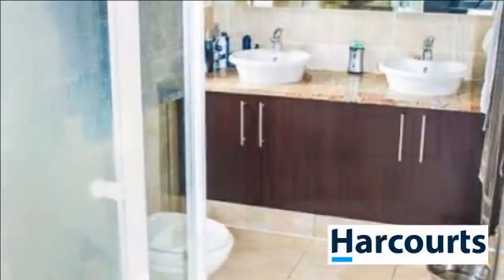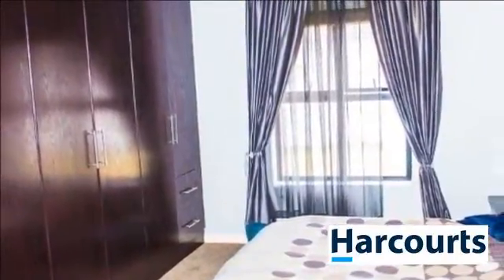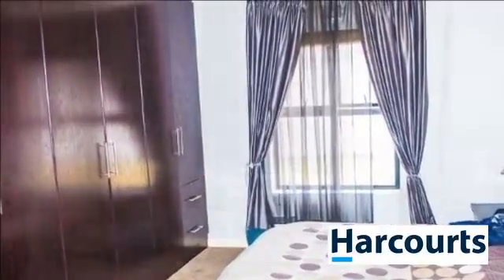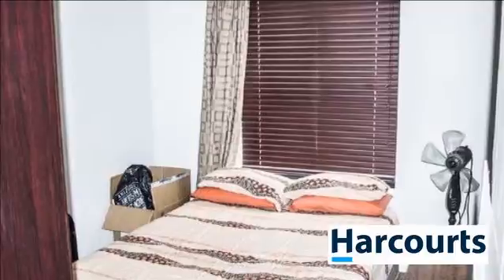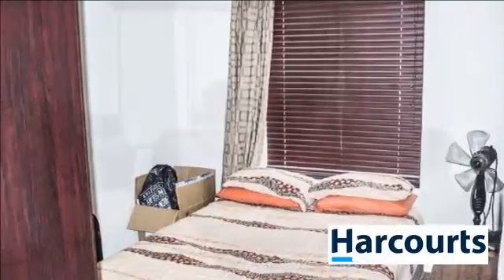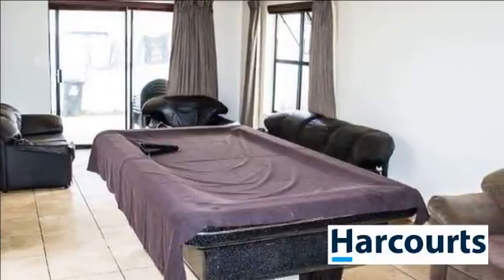This home offers three bedrooms with built-in cupboards and 1.5 bathrooms. Indoor braai room and living room opening to the undercover patio, with a built-in braai and double garage with direct access into the property. The positioning of this home on the plot allows for a large backyard for kiddies and dogs to enjoy.